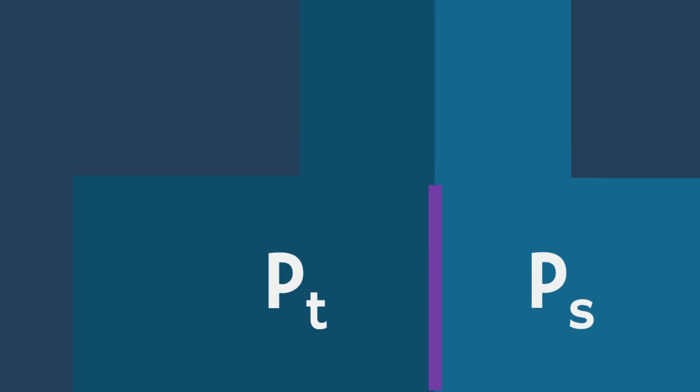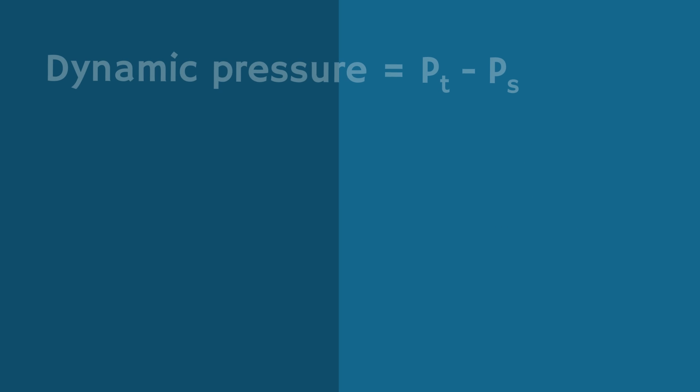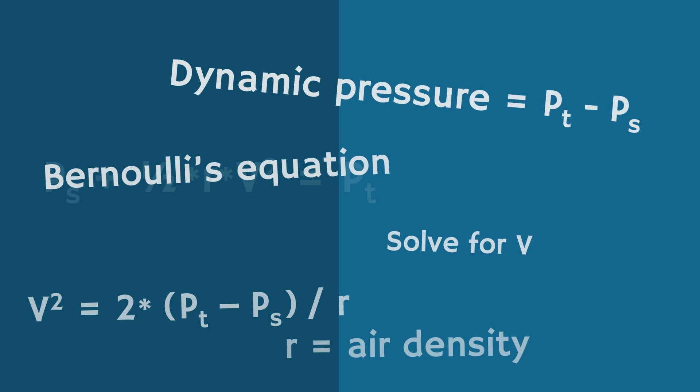The pressure transducer measures the pressure differential between the two. Taking that measurement and accounting for additional figures such as air density, the velocity can be measured with Bernoulli's equation and some fancy number crunching.